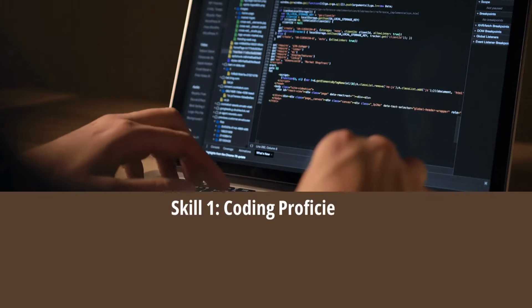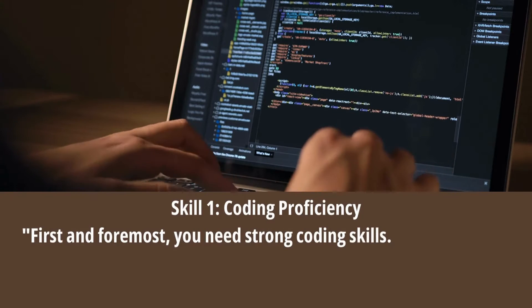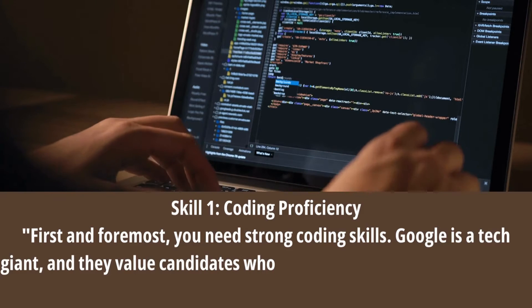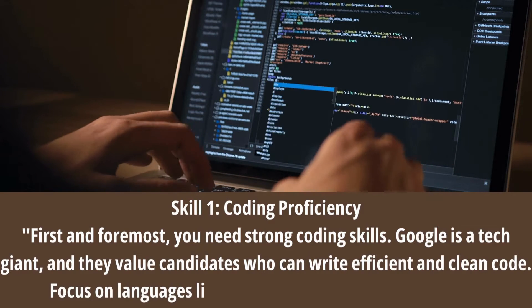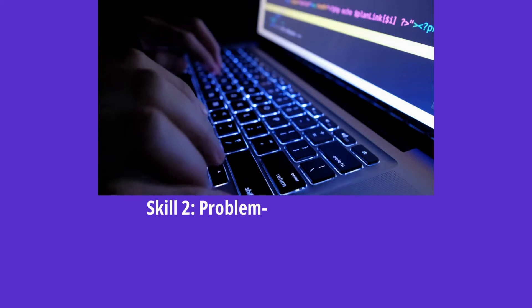Skill 1: Coding Proficiency. First and foremost, you need strong coding skills. Google is a tech giant and they value candidates who can write efficient and clean code. Focus on languages like Python, Java, C++, and JavaScript.